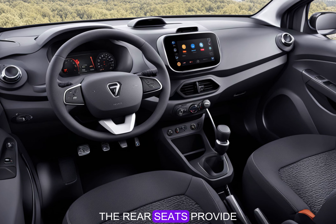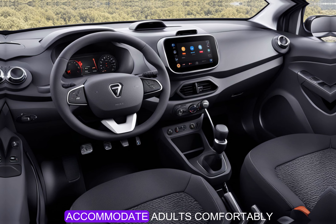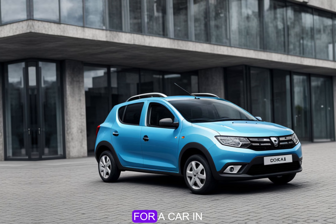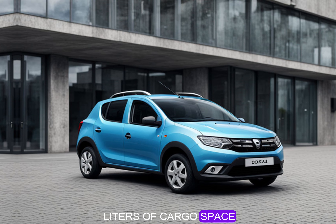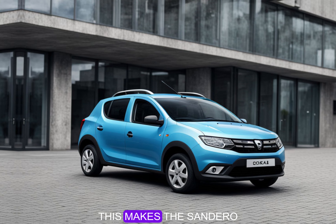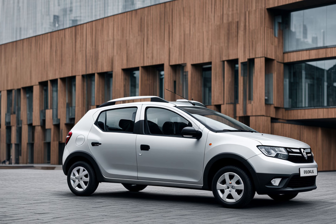The rear seats provide ample space for passengers, with enough legroom and headroom to accommodate adults comfortably. The trunk is surprisingly roomy for a car in this segment, offering up to 320 liters of cargo space. This makes the Sandero a practical option for families, weekend getaways, or anyone needing extra cargo capacity for daily errands.